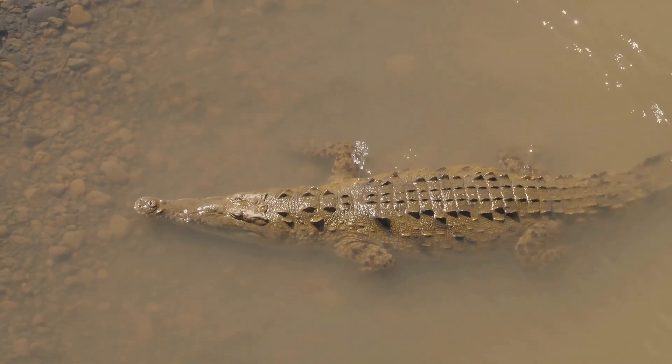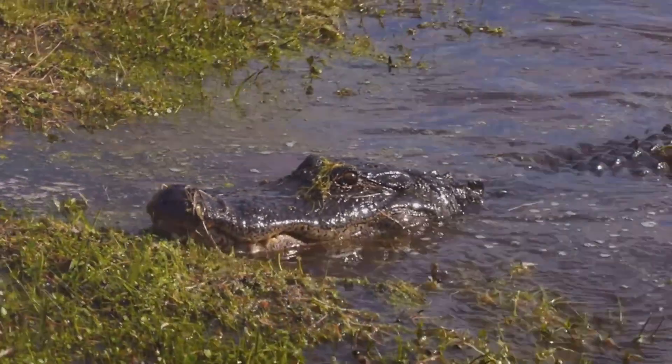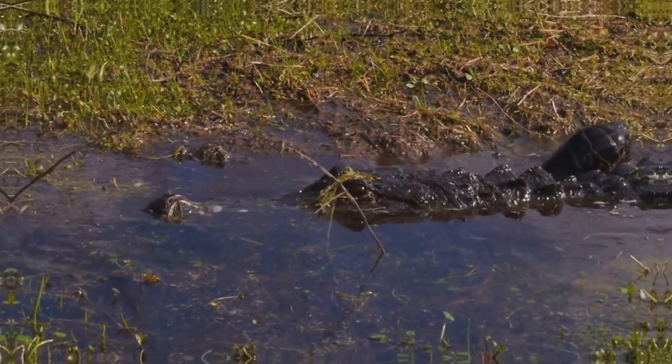Hey everyone, welcome back to our channel. Today, we're diving into the wild world of reptiles to answer a question that's been on everyone's mind: what's the difference between alligators and crocodiles? Let's get started.